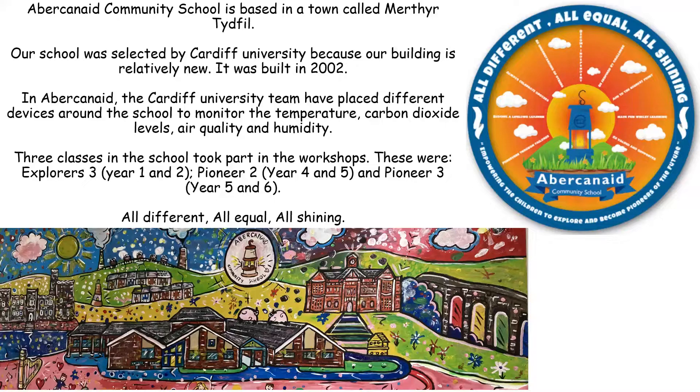These three classes in the school took part in the workshops: Explorers 3, Year 1 and Year 2; Pioneer 2, Year 4 and Year 5; and Pioneer 3, Year 5 and Year 6. All different, only 12 students.